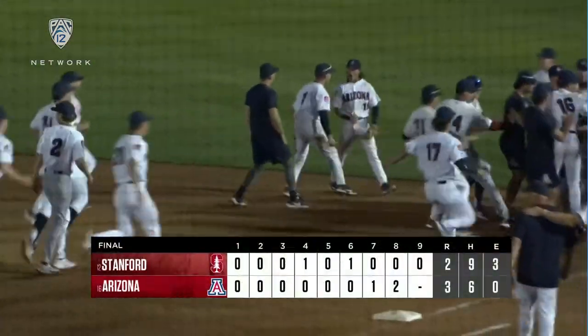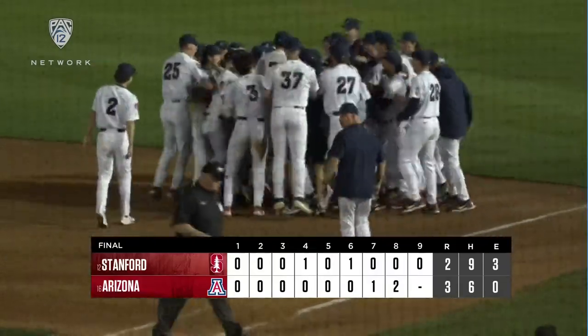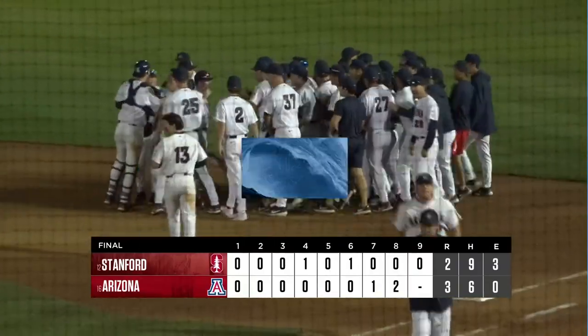The walk-off outfield assist — you've got to be kidding me. Arizona might tell you they got a little bit lucky to win this game, but you'll take it when you're now seventh in the RPI and you're the Cats. Thanks for hanging with us.